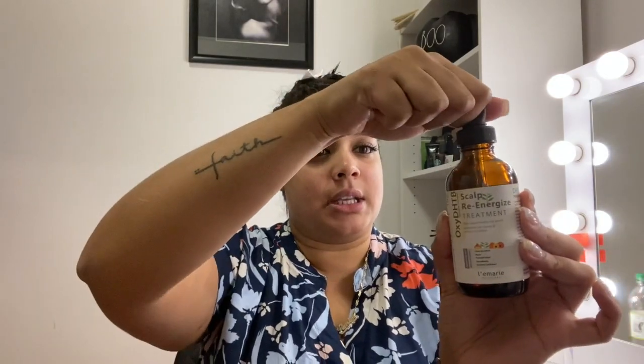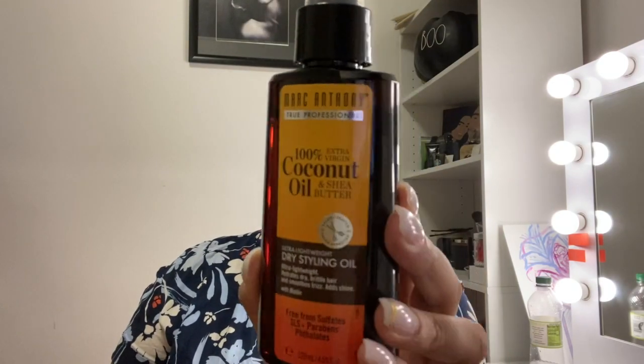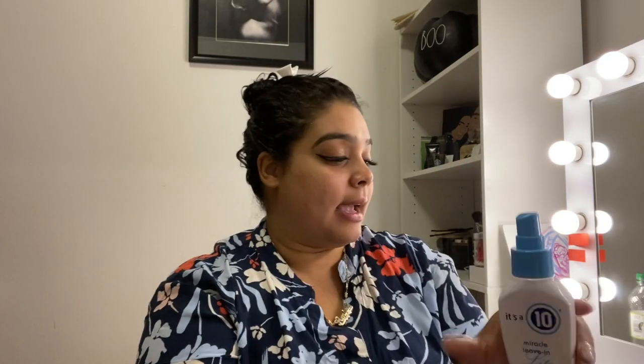I'm in the growing-out process because I did a big chop back in December — my hair used to be almost down to my butt. This is the product I use: hair growth drops that come with a dropper. You only need one dropper-full and you drop it all over your hair. I also use coconut oil. I love the Mark Anthony line — this is one of the products I love because it is a dry oil, so it's not going to leave the hair greasy.